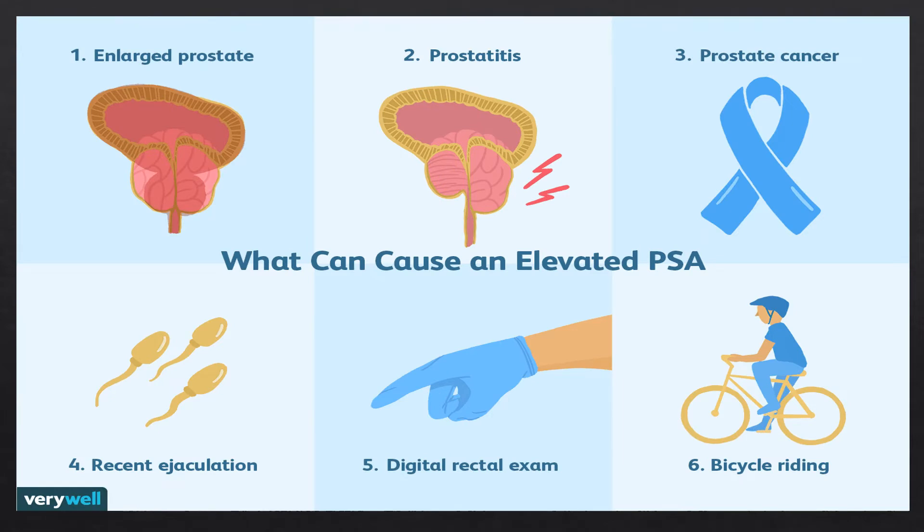One test to determine if you have an enlarged prostate is a blood test called a PSA. Until recently, many doctors encouraged yearly PSA testing for all men beginning at age 50, or even earlier for men at high risk of prostate cancer. As doctors have learned more about the benefits and harms of prostate cancer screening, they have begun to caution against annual PSA testing. Talk with your doctor to see what's best for you. Yearly PSA testing in men without symptoms is generally not recommended.